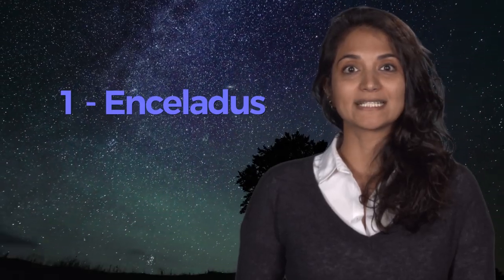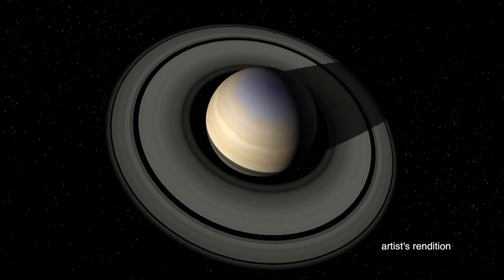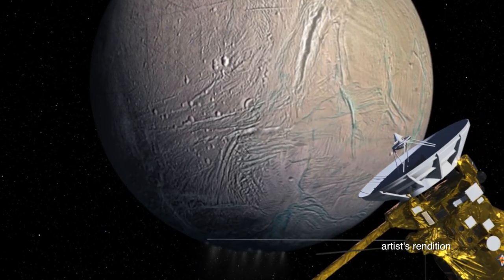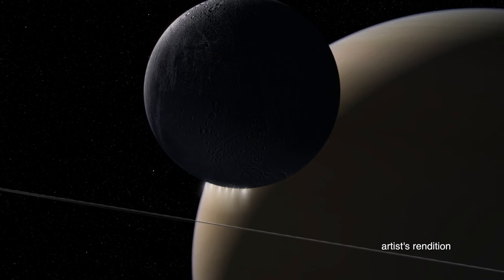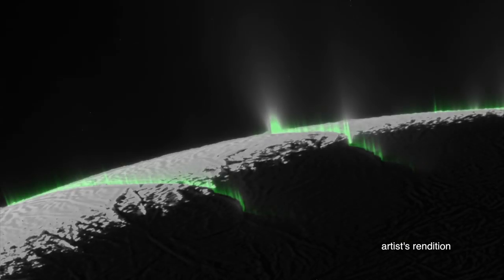The first is Enceladus. This moon of Saturn is covered in ice. It has beautiful tiger stripes and it literally spits out water and organic molecules hundreds of miles into the sky.